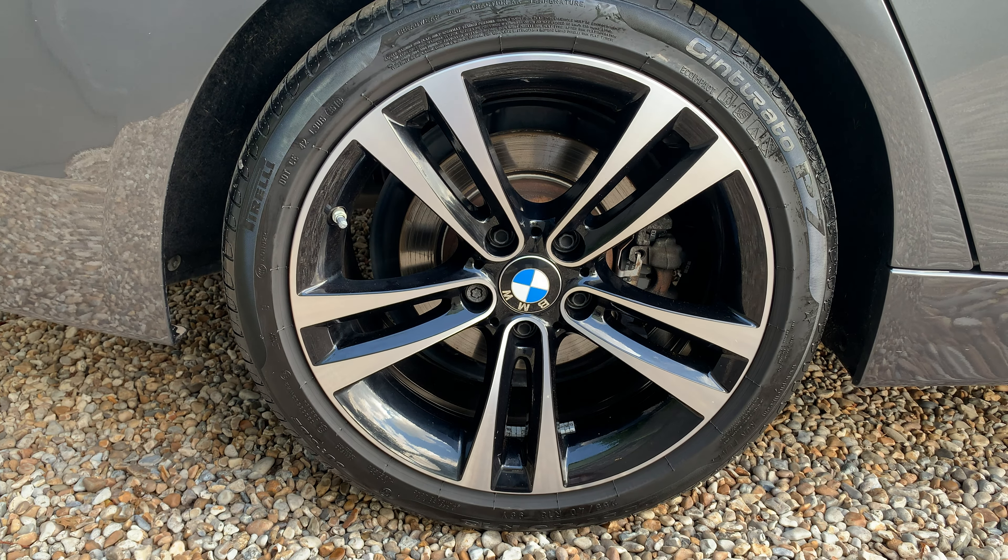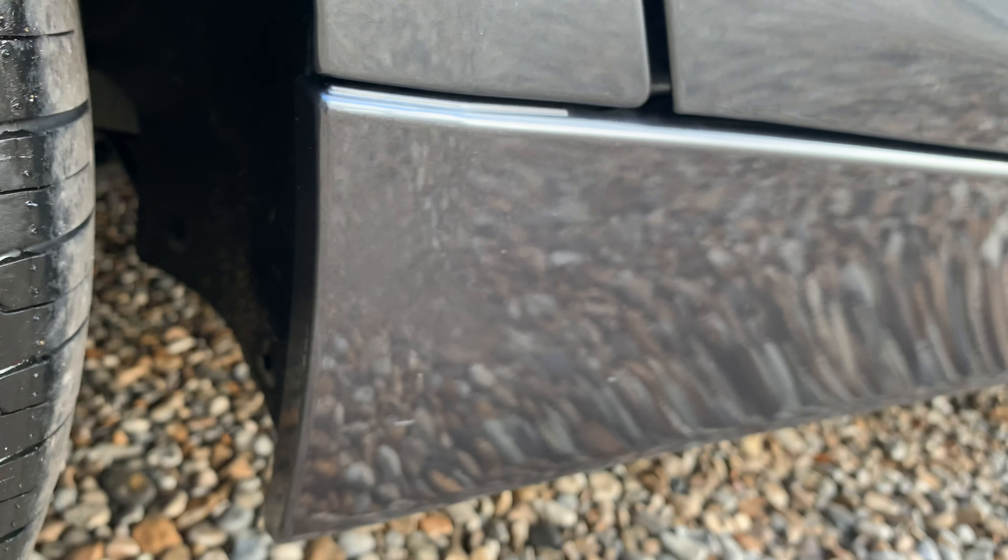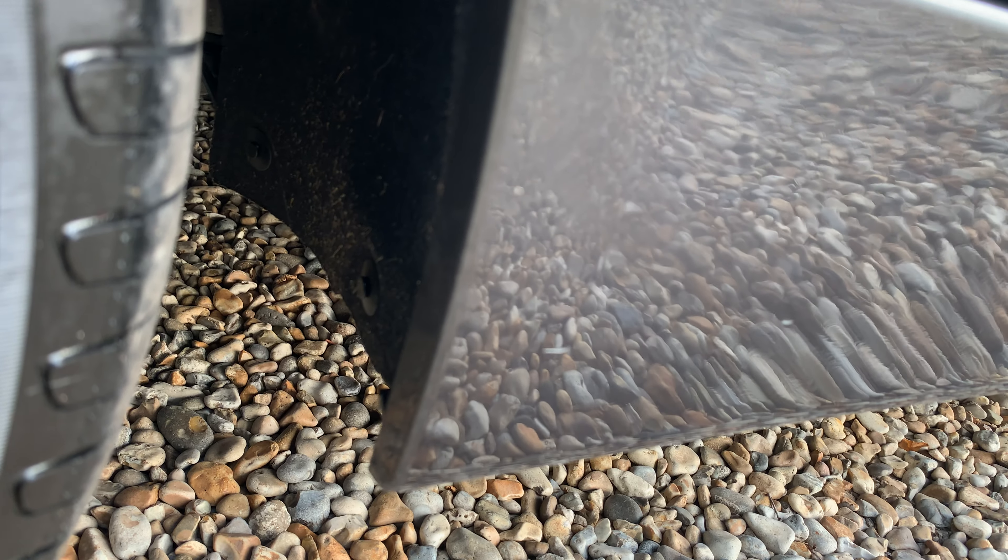Again, another alloy in very very good condition indeed — no concerns there at all. Just a couple more chips in the paintwork on the side, but nothing of any great concern.